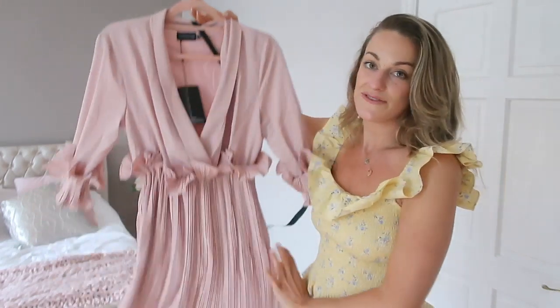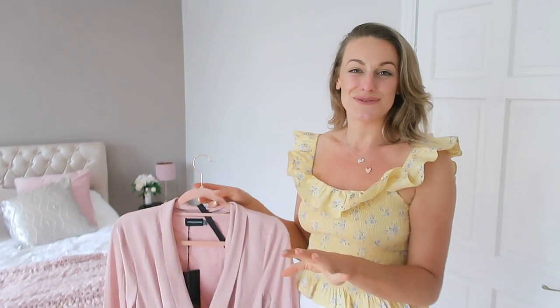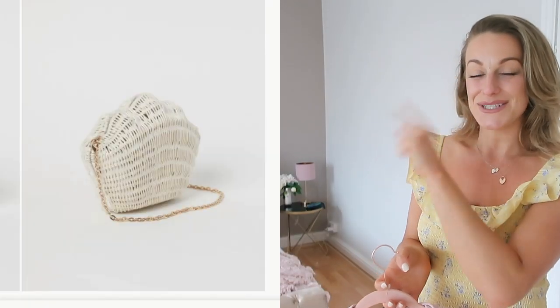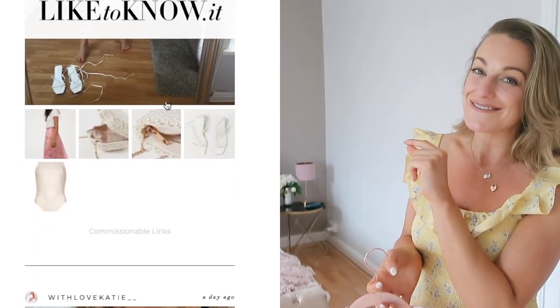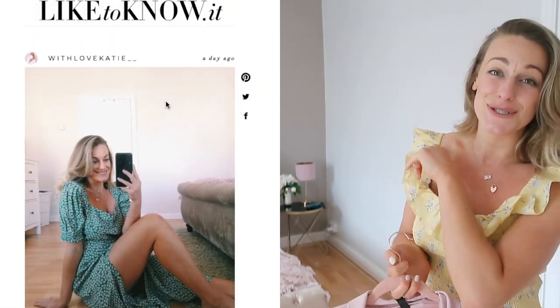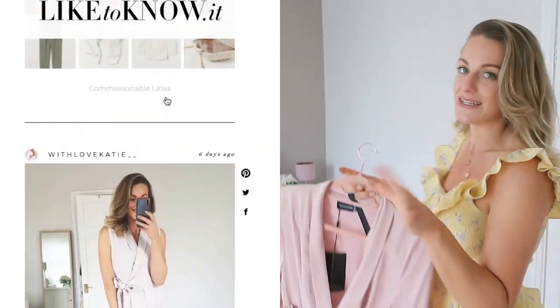That sandy one was ASOS own brand; this next one is from Pretty Little Thing on ASOS. Everything will be linked down below for you to shop. You can also shop my outfits on my LikeToKnow.it page and follow me for daily outfit inspo on Instagram at WithLoveKatie. I'm also holding a giveaway over there — about £450 worth of prizes — so it's definitely worth heading over.